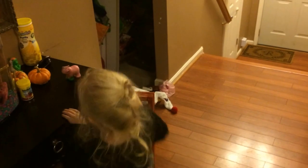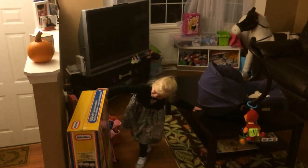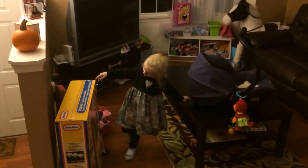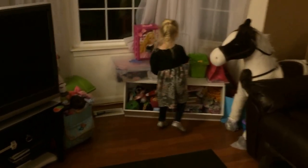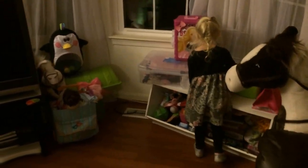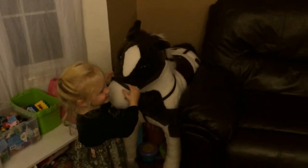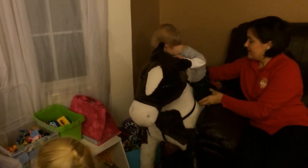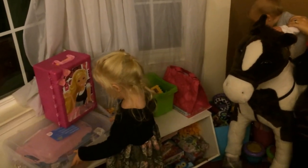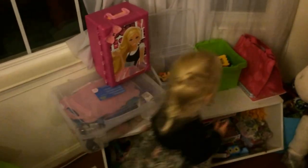All right, show us your toys and all the stuff over there. These are all your toys. That's your Max — I don't know if Frankie's allowed to ride Max. Oh, what's special about your Barbie case? How did you get it? I earned stickers.